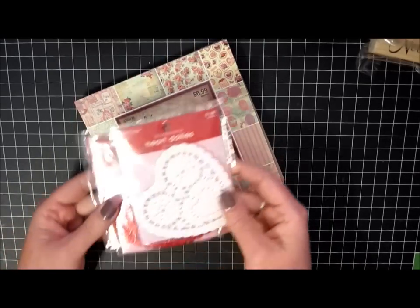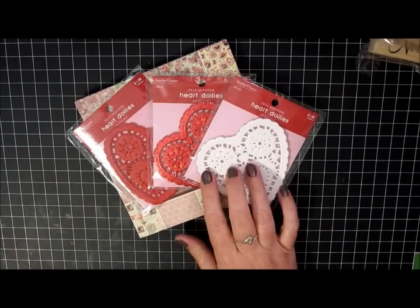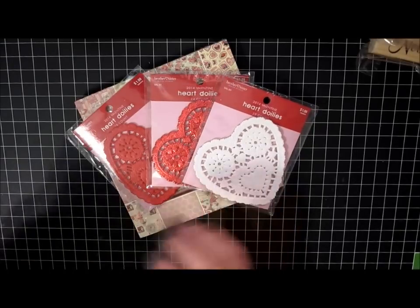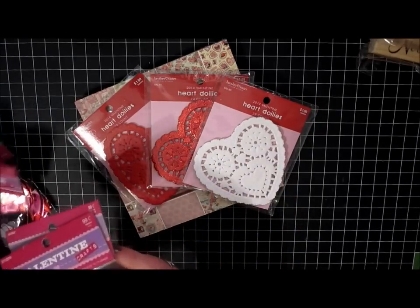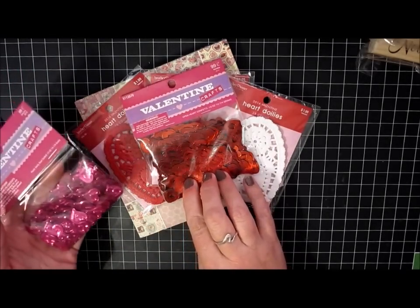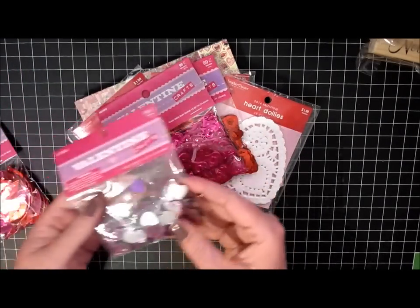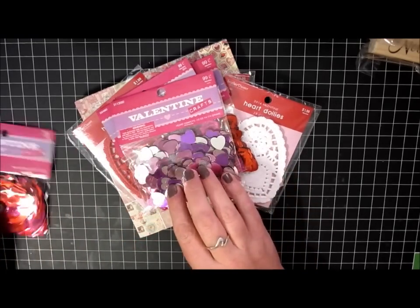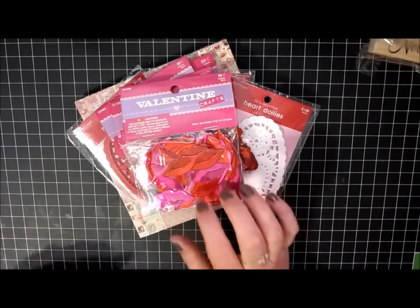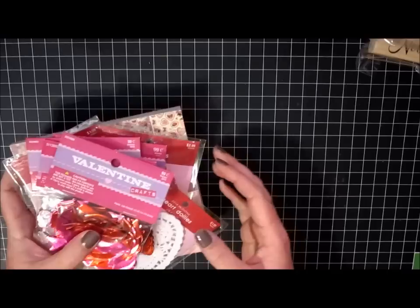I got these heart doilies — I picked up white, red foil, and red. And then I always like to get table scatter or sequins that I just tuck inside projects or boxes that I mail. So I got these little open red hearts, some pink embossed hearts, some silver, pink, and purple hearts, and lips — I thought these were really fun, they're red and pink. And that's it from Hobby Lobby.